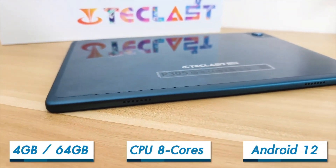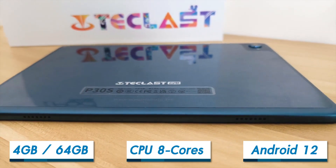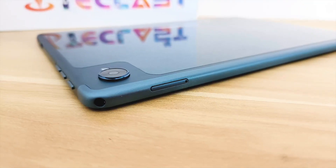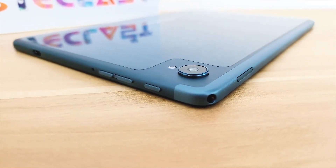The tablet also has a 6000mAh battery, which should provide enough power to last through a full day of use. It can be recharged via the USB Type-C port, which is a convenient and fast-charging method.